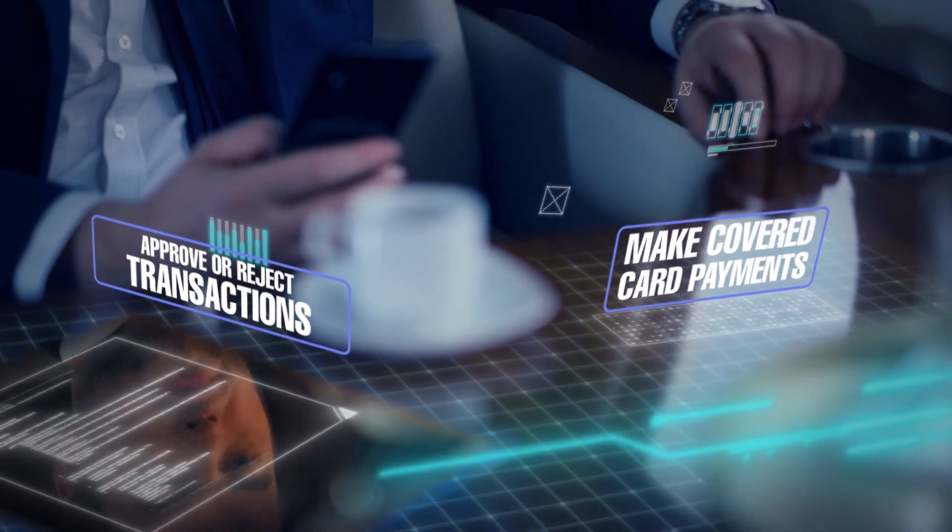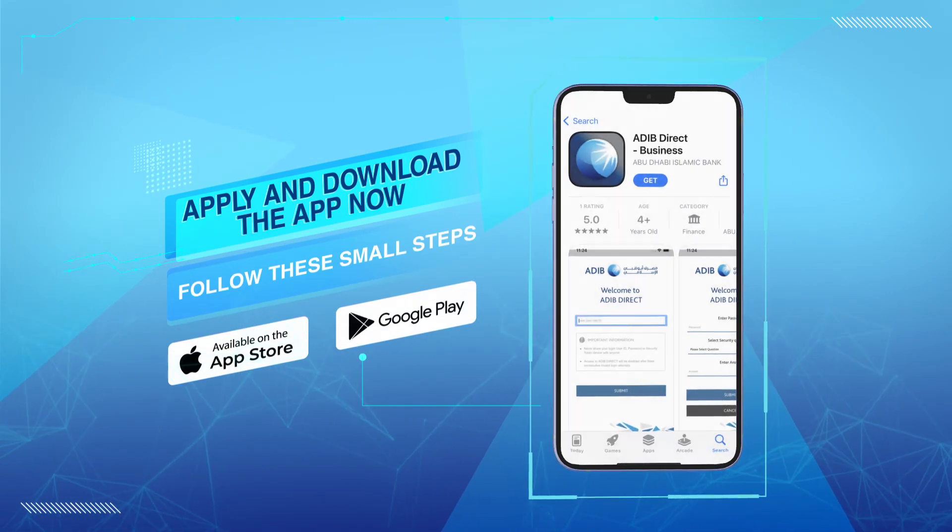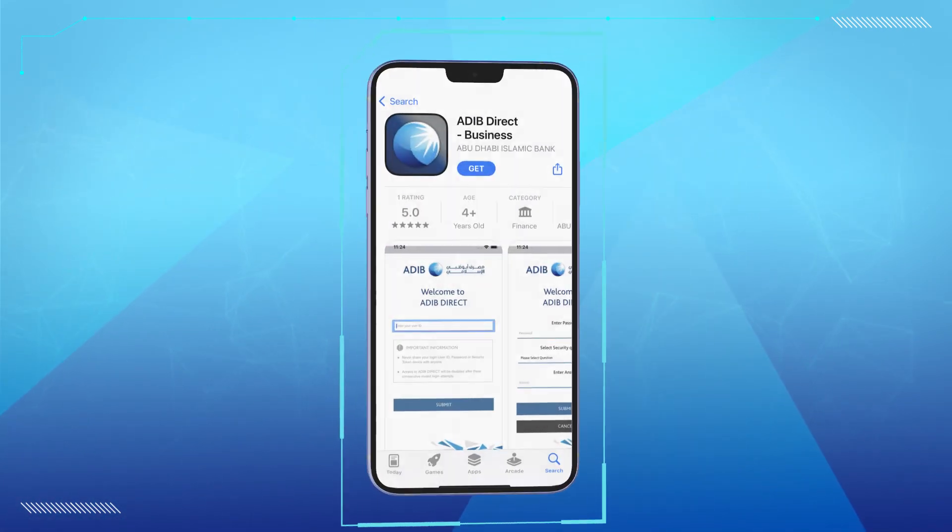All available on your phone, and yes, your Apple Watch as well. Apply and download the app now and follow these small steps to start an incredible online journey with Adib Direct Business.